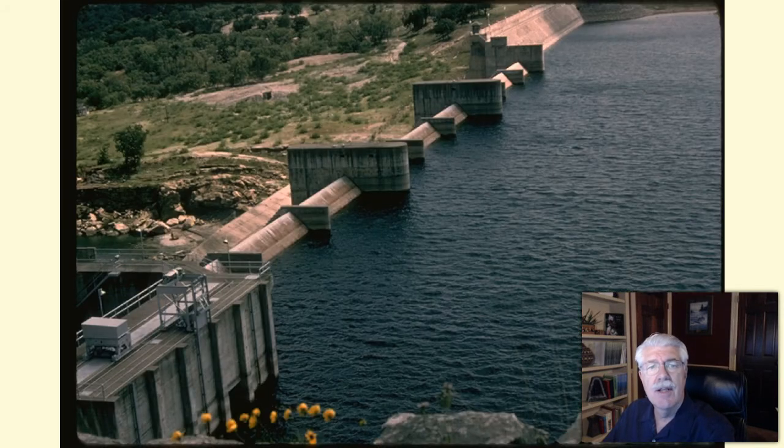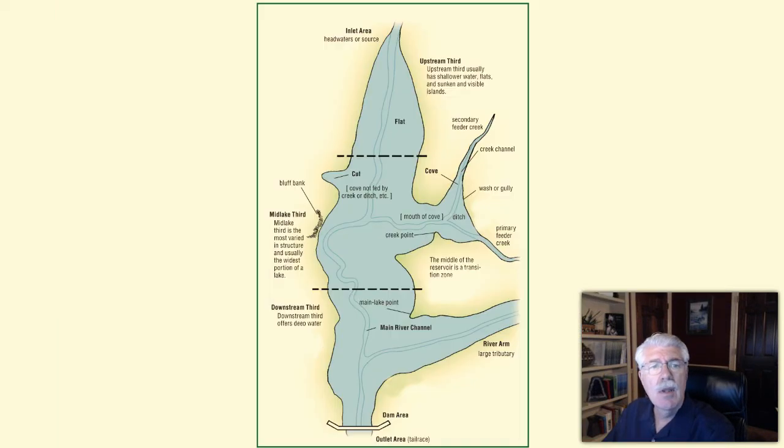Almost all of Texas' lakes and ponds were built by placing dams across streams or rivers. Because of this, they can also be called reservoirs. Usually, only very large bodies of water are actually named reservoir. All the rest of the water bodies are usually called a lake or pond, depending on the size.